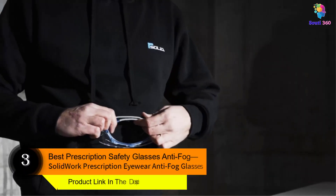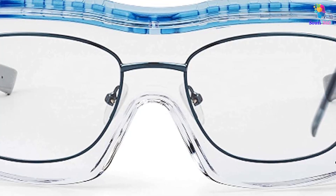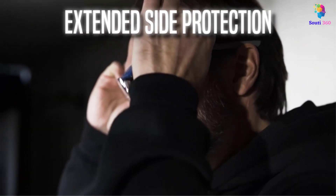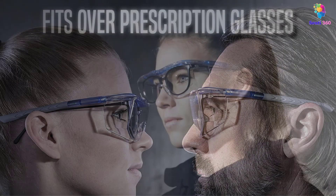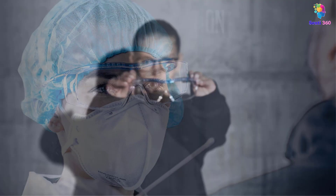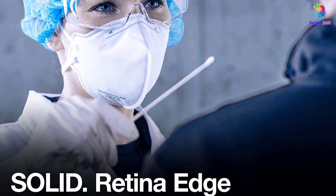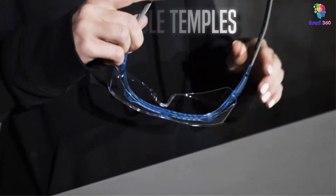Number 3: Best Prescription Safety Glasses Anti-Fog — Solidwork Prescription Eyewear Anti-Fog Glasses. Anyone who wears prescription glasses knows the hassle and expense that comes with buying prescription safety glasses, but these Solidwork safety glasses are a great alternative, featuring lenses that are large enough to fit prescription eyeglasses underneath. The lens material is treated with a fog-resistant coating that doesn't fog the goggles or the prescription glasses, helping ensure that vision and safety aren't compromised. These safety glasses have a retina edge-coated lens providing UV protection and scratch resistance, with no harmful chemicals that can cause skin irritation.